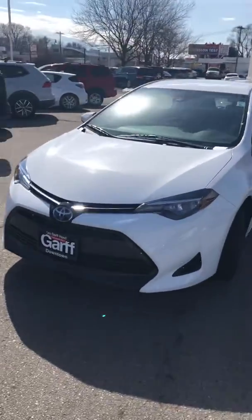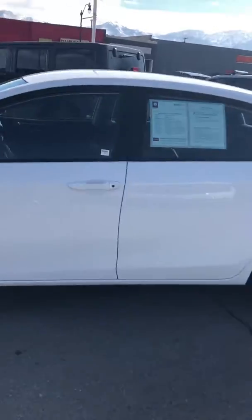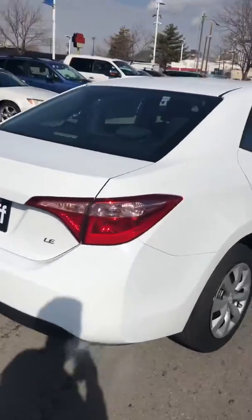This is a 2017 Corolla LE. It's a really nice car. No dings, no scratches, beautiful paint.